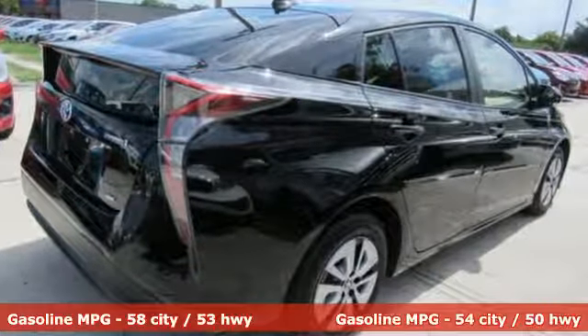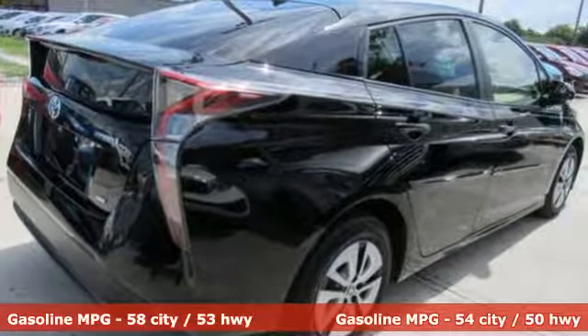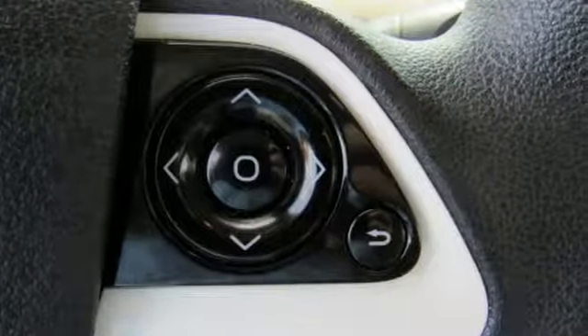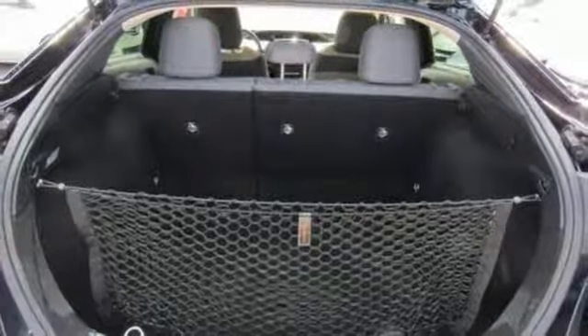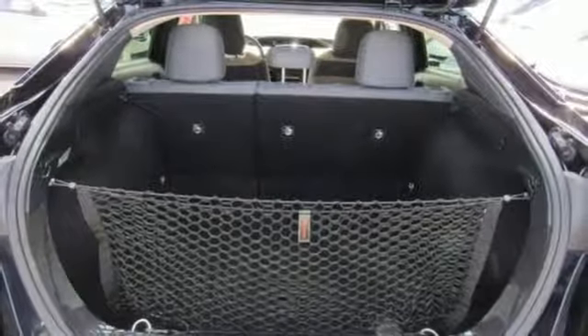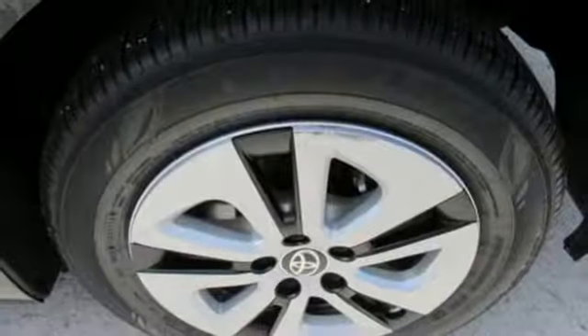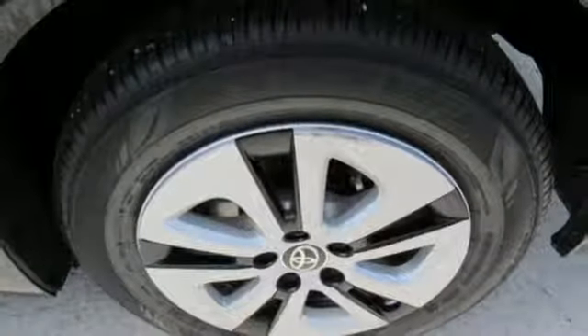Everything it does dramatically, it also does with purpose. Its smart style is engineered to cheat the wind. The body is tighter for a more pleasant ride and improved maneuvering and stopping. LED automatic headlights and the vehicle proximity notification system ensure you will be seen and heard. The smart key system with push-button start,